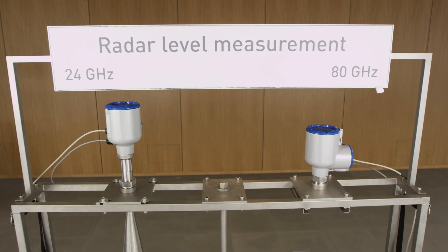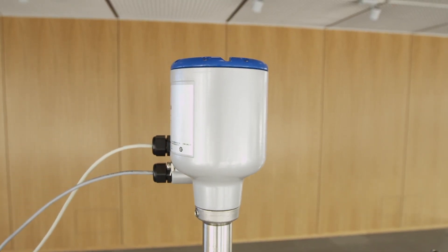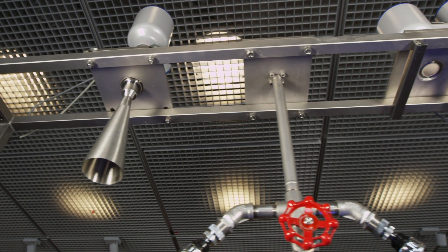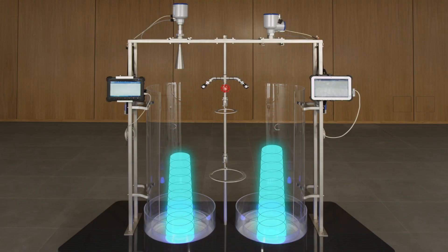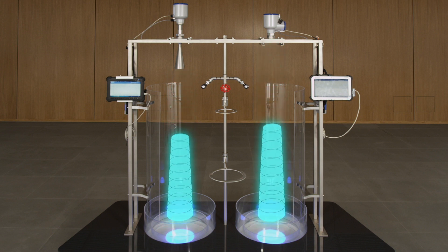The radiation pattern of a radar system results from the combination of the frequency and the antenna diameter. In general, with the same antenna diameter, the beam angle decreases proportionally when increasing the frequency. At the same frequency, the beam angle decreases proportionally when increasing the antenna diameter. The illuminated circles illustrate the areas detected by the respective radar system on the product surface. It should be noted that radar beams spread out conically from the antenna. For the selected system configuration — 24 GHz with an 80 mm horn antenna and 80 GHz with a 40 mm lens antenna — these areas are approximately identical.